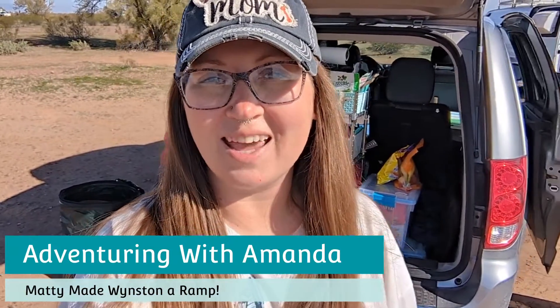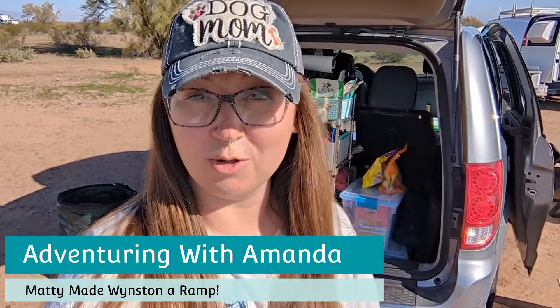Hey y'all, welcome back to Adventuring with Amanda — thank you so much for being here. If you are new to my channel, welcome! Maddie, Winston, and I are camping in southern Arizona. We are in Marana, which is just north of Tucson and south of Phoenix. We are really enjoying our time and the weather today. In this video we have projects we're working on, we're chilling at camp, just doing normal life at camp stuff.